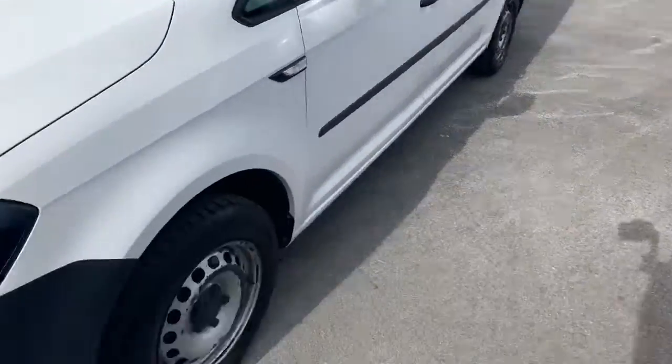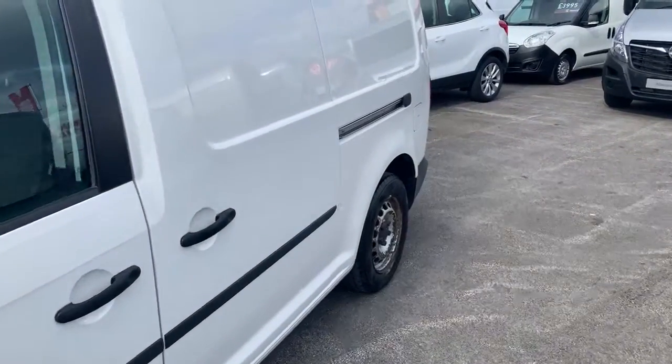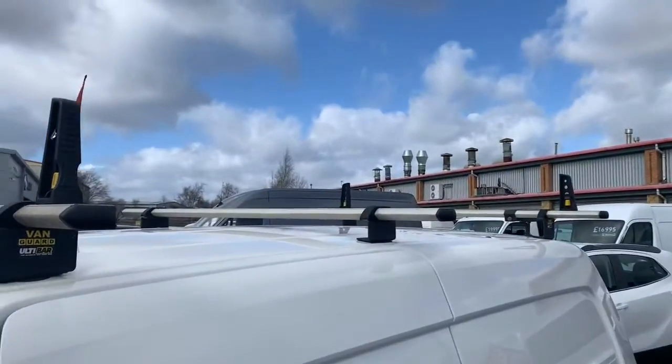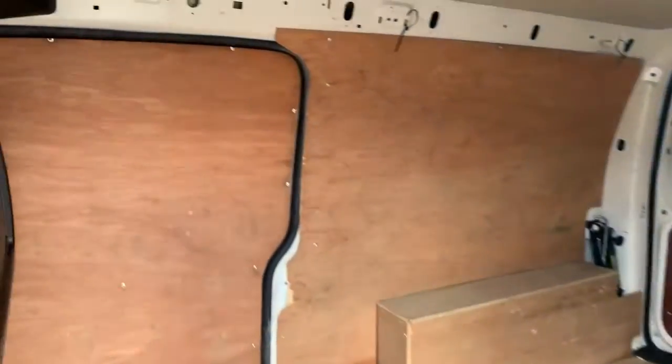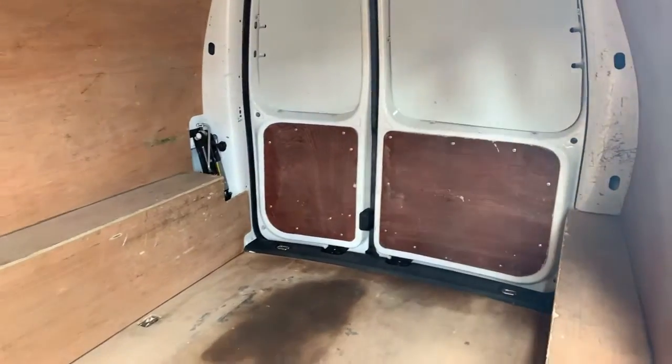Starting at the front, we have the daytime running lights. Off to the side of the van we have got the steel wheels. There's a plastic strip down the side of the doors for the protection of the van. We've got a roof rack on there as well. Side opening doors on either side as well as two rear opening doors. And the vehicle is ply-lined.